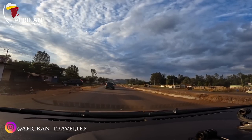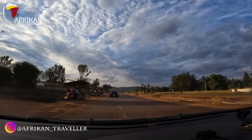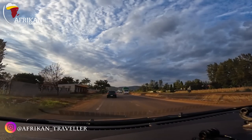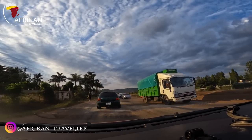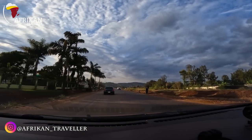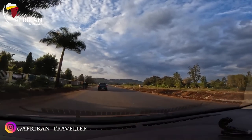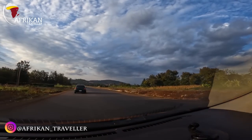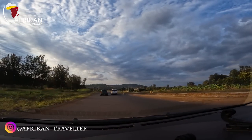On this other side, the dual carriageway is yet to be fully open — we're still using one side of the road but the other side is basically done. The marking of the road is still far from complete, and I can see the drainage system is still in progress in some sections.